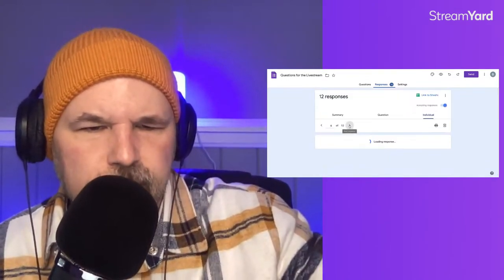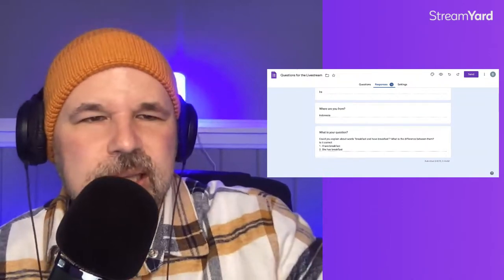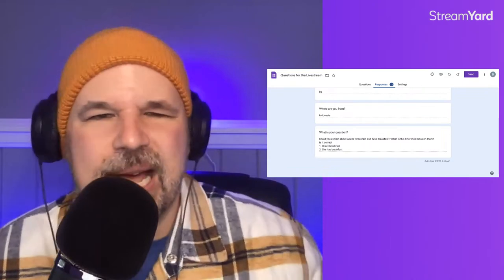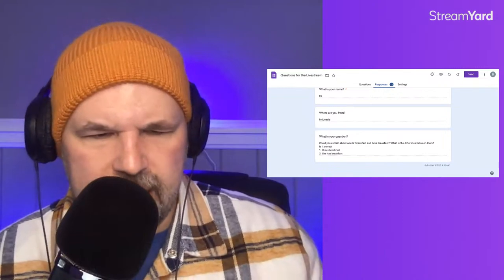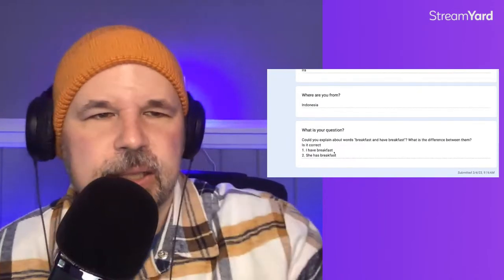Ira from Indonesia asks about the verb have. She writes: I have breakfast, and she has breakfast. Both are correct! The only thing that makes those two sentences difficult is that have is an irregular verb in English — it changes depending on the subject of the sentence or the pronoun. So both of those sound correct.